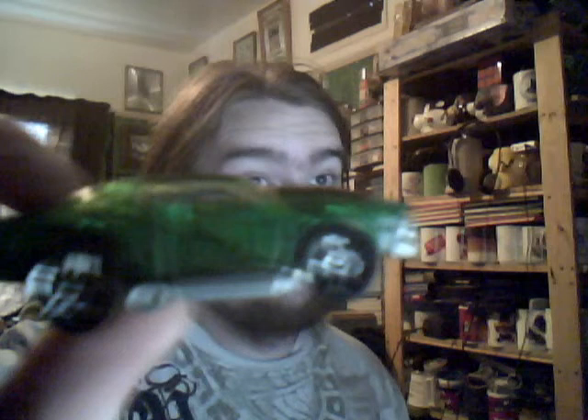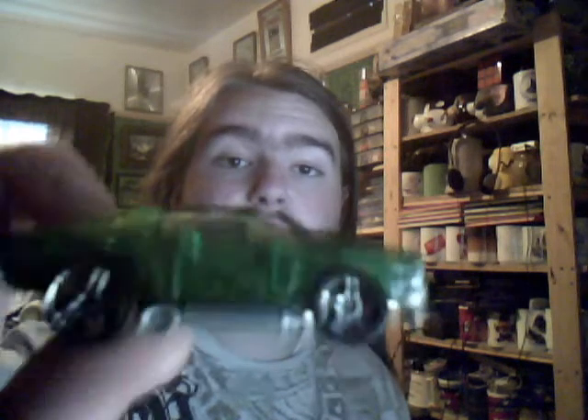He also gave me a 69 Chevelle, which is the racing type car in green - not one I've got. I do have quite a few versions: I've got the yellow, the clear, I think I've got a red version, and a blue or purple version. But I don't have the green version.